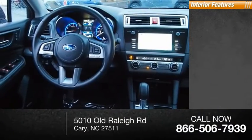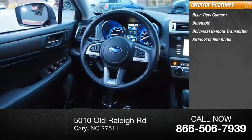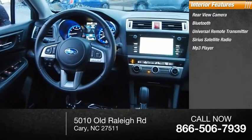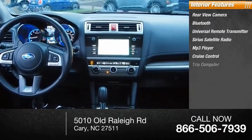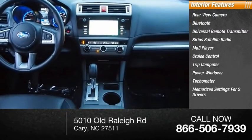Inside you'll find rear view camera, Bluetooth, universal remote transmitter, Sirius satellite radio, MP3 player, cruise control, trip computer, power windows, tachometer, and memorized settings for two drivers.